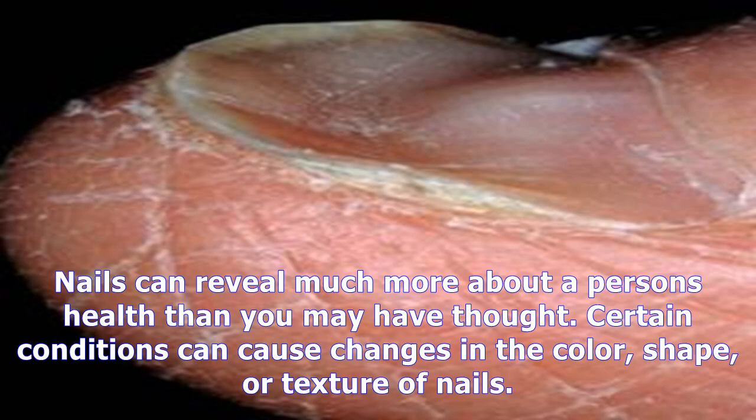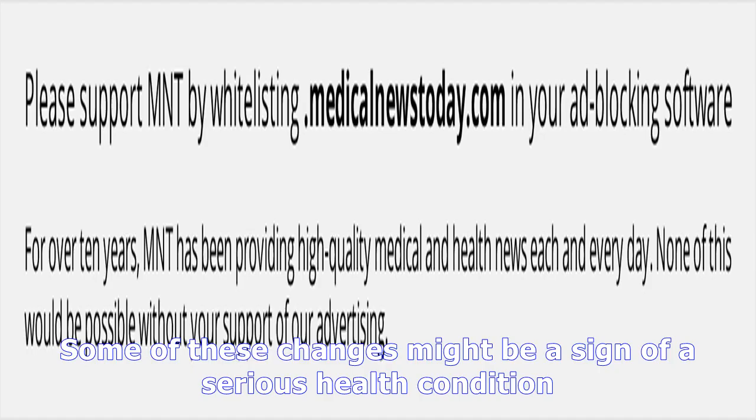Nails can reveal much more about a person's health than you may have thought. Certain conditions can cause changes in the color, shape, or texture of nails. Some of these changes might be a sign of a serious health condition.